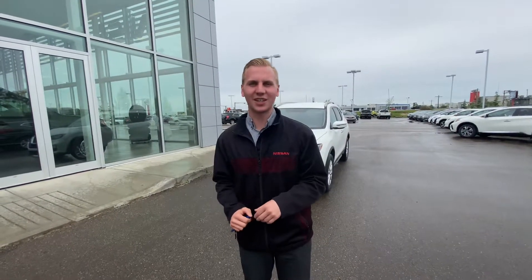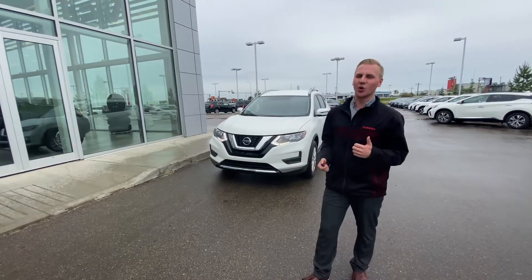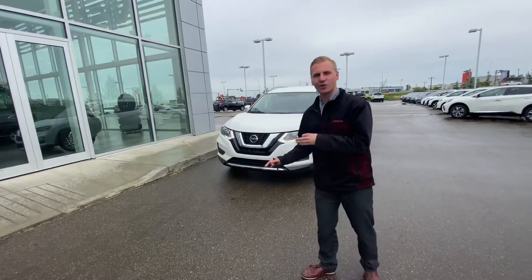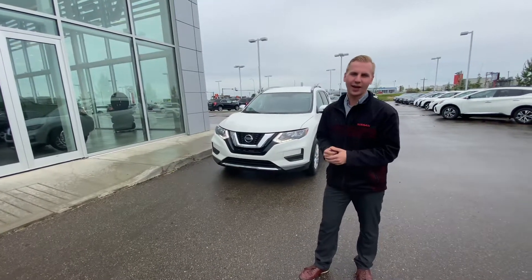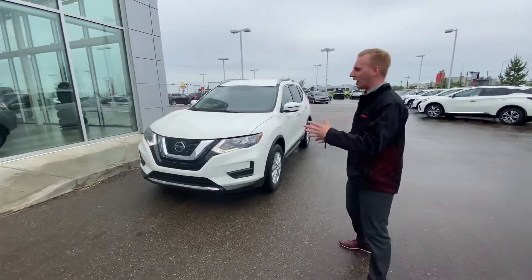Hey, it's Brendan down here at LA Nissan. I just wanted to step outside, step in front of the camera, and show you that beautiful 2020 Nissan Rogue Special Edition. That one is still available and it will be ready to be shown to you at 3:15 p.m. today. I just wanted to kind of step outside and highlight it a little bit.